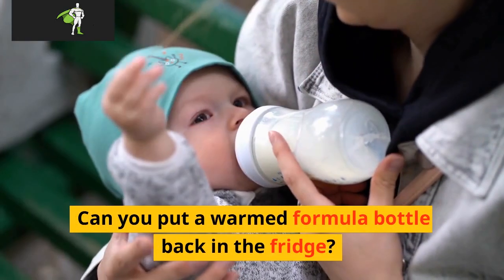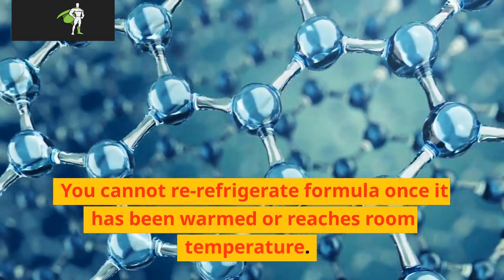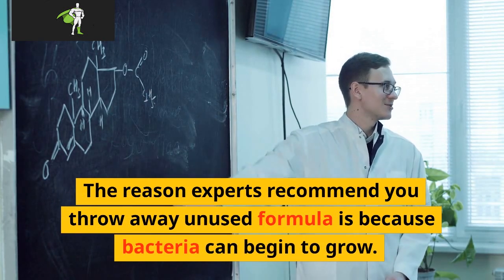Can you put a warm formula bottle back in the fridge? You cannot re-refrigerate formula once it has been warmed or reaches room temperature. The reason experts recommend you throw away unused formula is because bacteria can begin to grow.